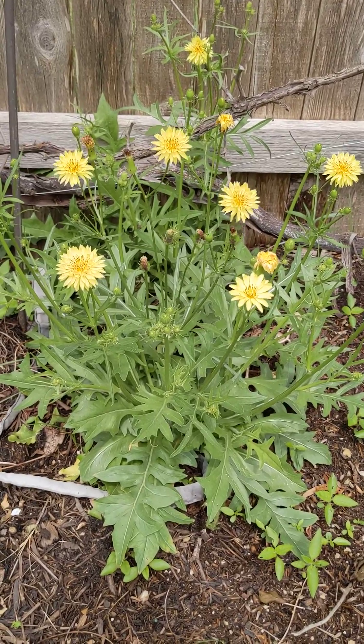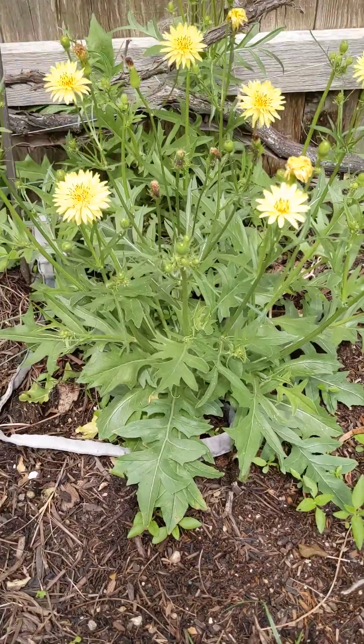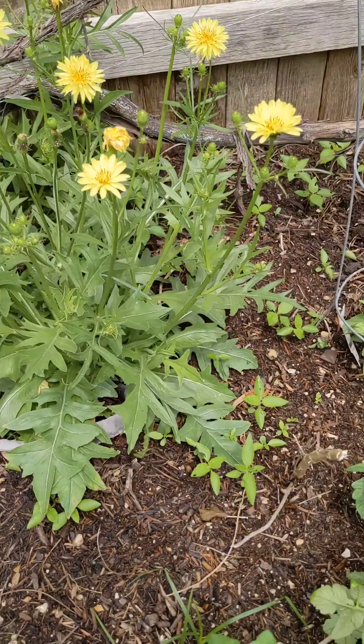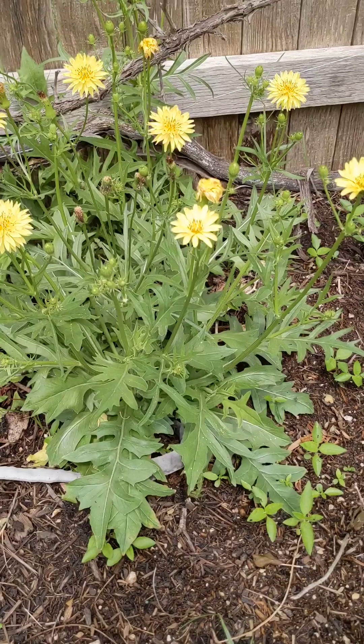Today I am featuring the Texas dandelion, and you may have this growing in your yard and not even recognize the leaves. I highly encourage you and recommend that you find the seed, or allow their growth if they find their way into your space, and allow them to spread wildly.